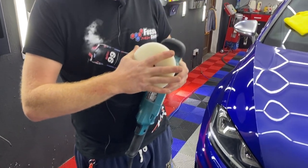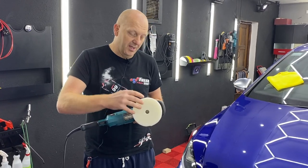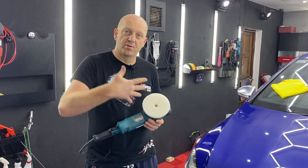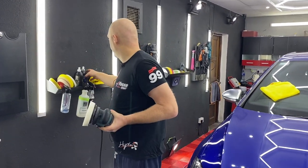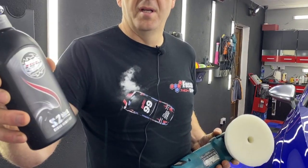It's an open-cell pad — very hard at the start. After a bit of polishing it gets softer, and that is the biggest feature of this pad. It helps to achieve a nice finish within the cutting stage. And I use the Scholl S2 Black compound for this job.